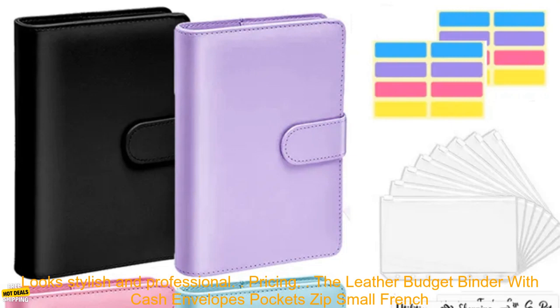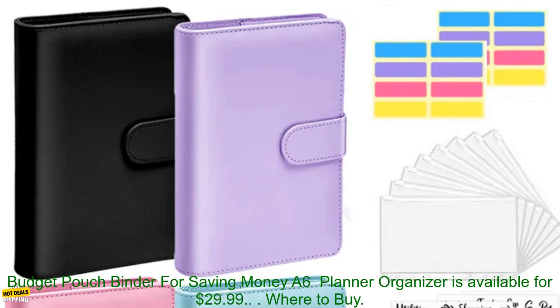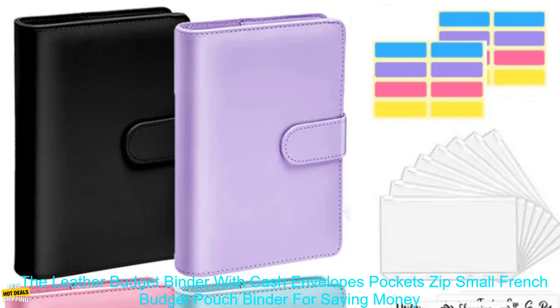Pricing. The Leather Budget Binder — A6 Planner Organizer is available for $29.99.